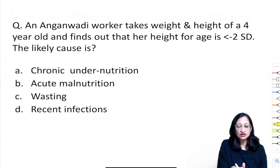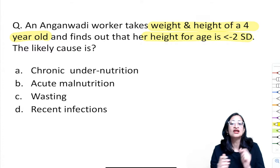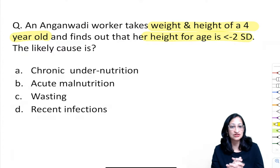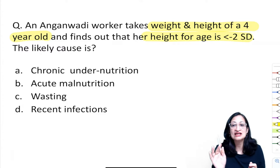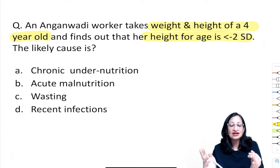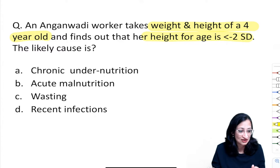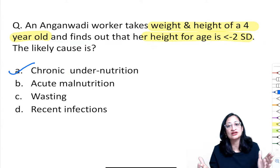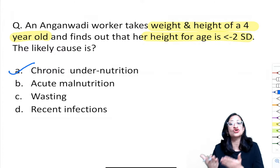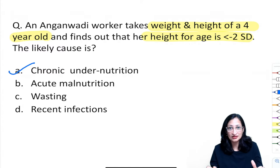An Anganwadi worker finds a 4-year-old's height-for-age is less than −2 SD. The answer is chronic malnutrition. For height to be affected, malnutrition must persist for a long time. Therefore, decrease in height-for-age (stunting) indicates chronic malnutrition, while decrease in weight-for-height (wasting) indicates acute malnutrition.